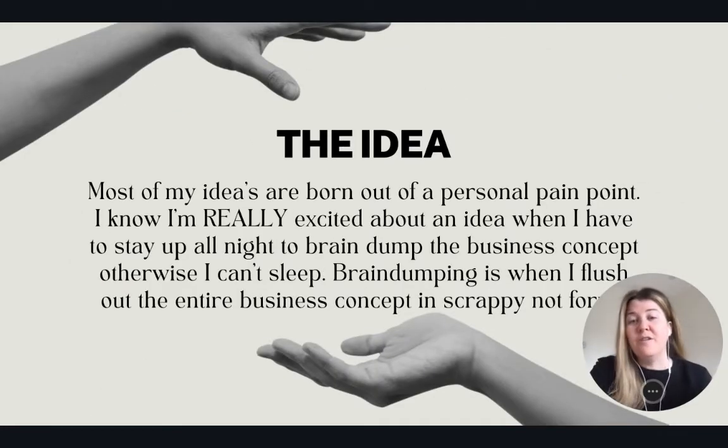Most of my ideas are born out of personal pain points. When I'm really excited about an idea, I literally cannot sleep, so I have to stay up all night and write down the vision for the company: what is the product, how it's going to work, how it's going to be marketed, how I can make it. I call it brain dumping — basically just writing everything that comes to mind, usually in Apple Notes.